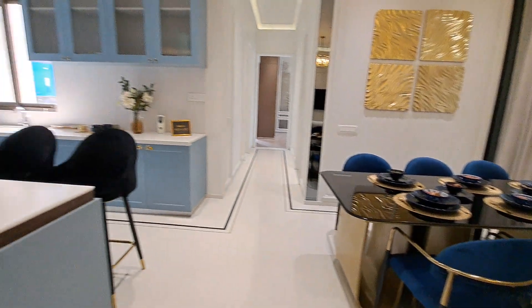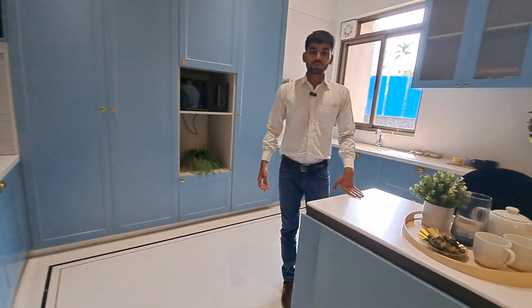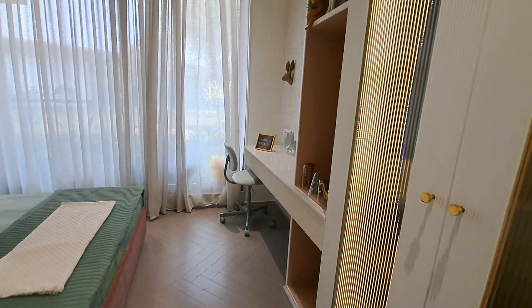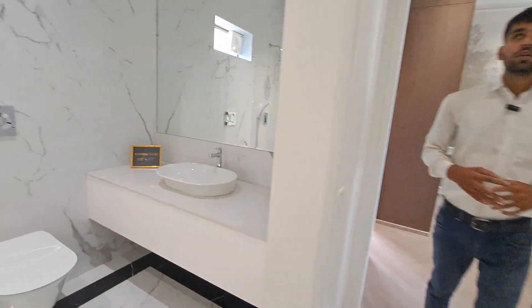This is your spacious kitchen area with two platforms and one island platform. This is your kids bedroom, which is beautiful with a standing balcony. Let me also show you the common washroom with beautiful tile fittings — all fittings are by Kohler.